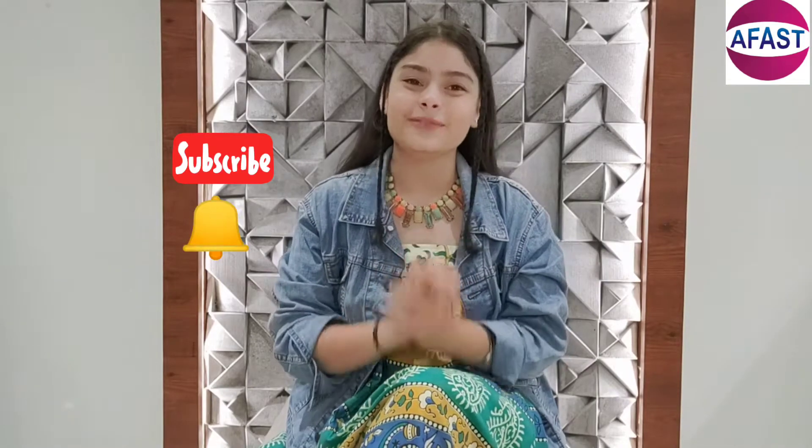Hi everyone, welcome back to Book My Product. I am Kanya. Before we get into the product, do subscribe to this channel and hit the bell icon so that you don't miss any videos.